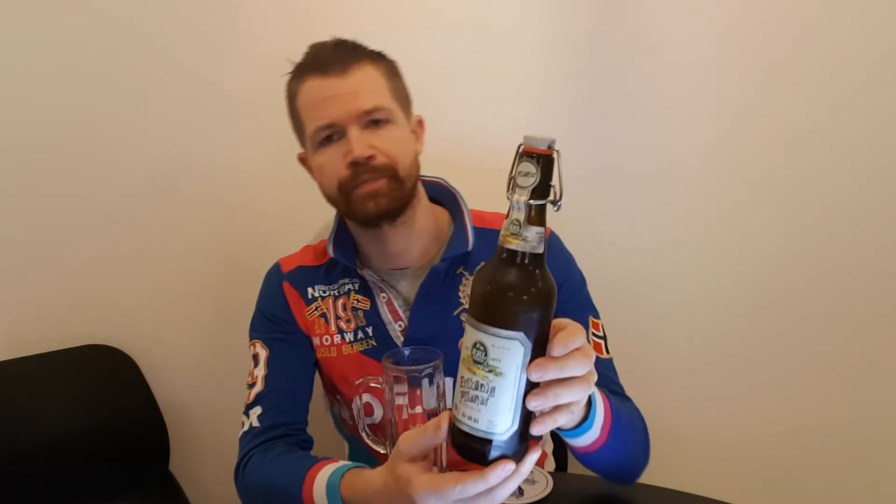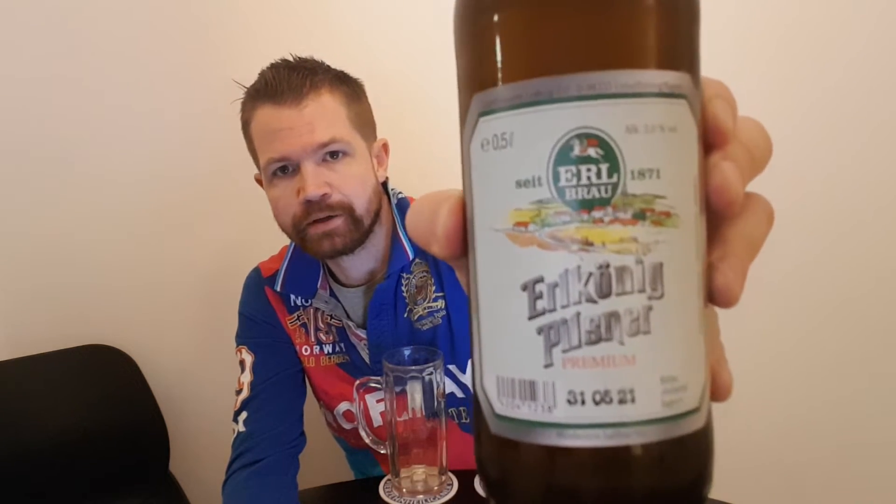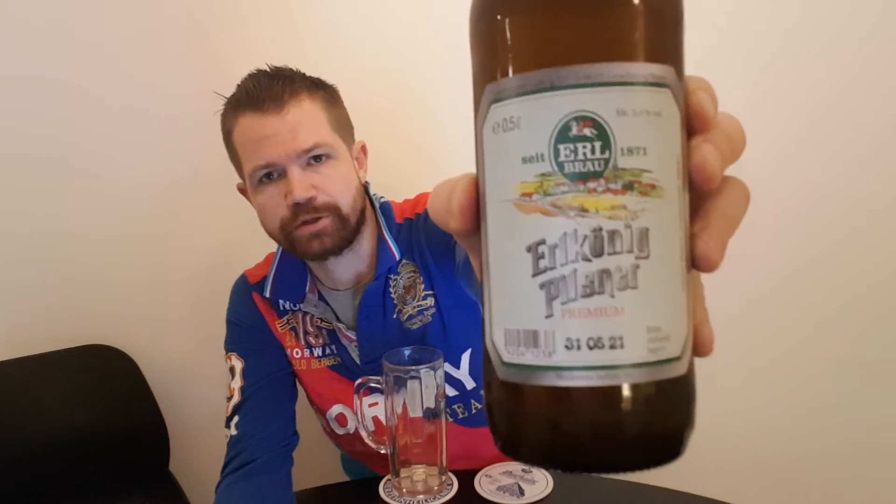It's the Pils from this brewery because it's the most sold beer from Erlbräu, I believe. So I think that's a fair choice to do the Premium Pils from this brewery. My goal is to try the most sold one. Here you see the Bügelverschluss Erlbräu, the top label and the main label. And to be honest, this is one of my favorite labels.